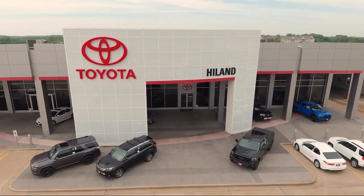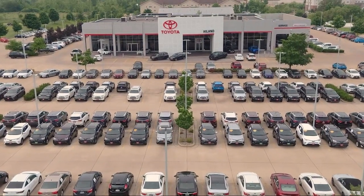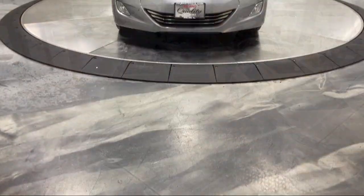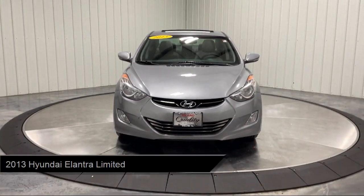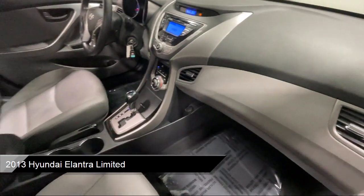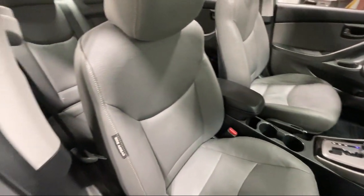Welcome to Highland Toyota and take a look at one of our great vehicles for sale. It comes equipped with MP3 player, auxiliary audio input, leather seating, leather steering wheel with auto tilt-away, passenger airbag, and steering wheel controls.